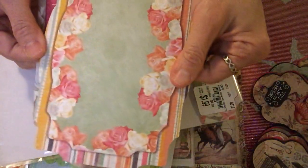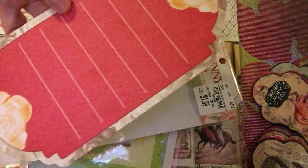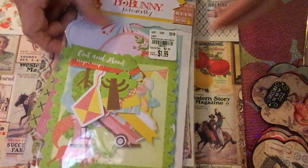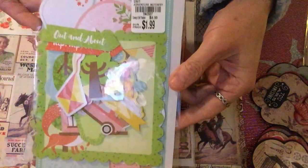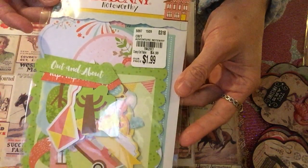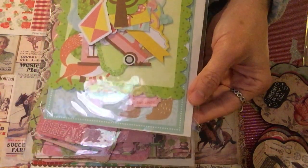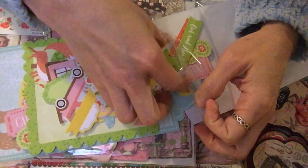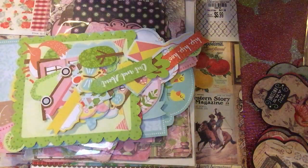The next one is another Noteworthy from Bo Bunny, also $1.99. The SKU number is 1942027. I like the colors again, and I'm going to open it up so you can see what's actually inside.